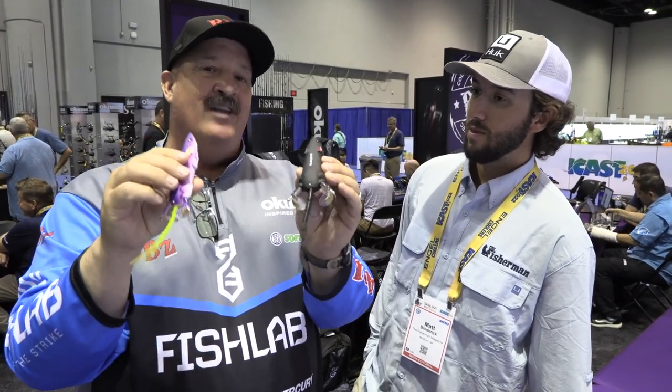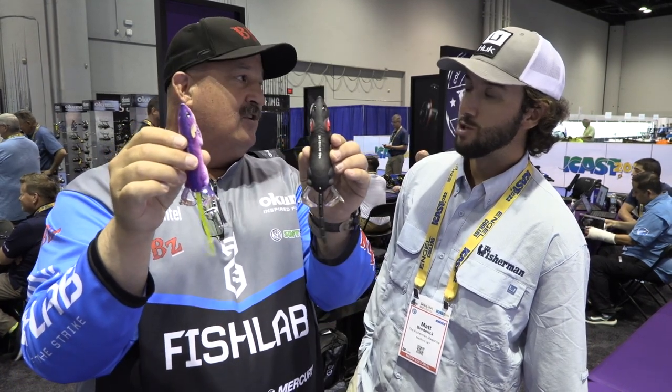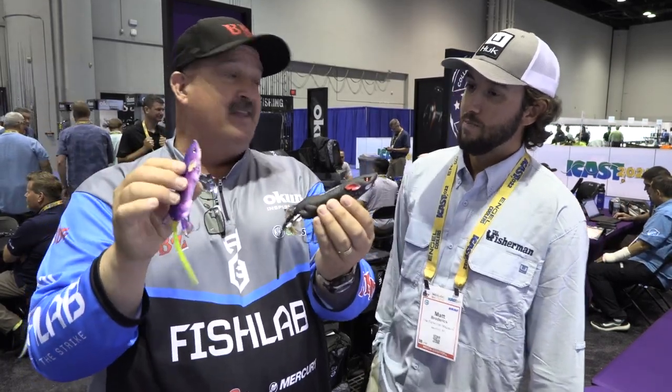You'll be able to call fish up in skinny water or deep. And if you know how to walk the dog, these will walk the dog in place too. So they can do a number of different things — multifunctional. That's the biggest thing when you're looking at baits for striper fishing, redfish, snook, triple tails — all these fish that are eating topwater baits like this.